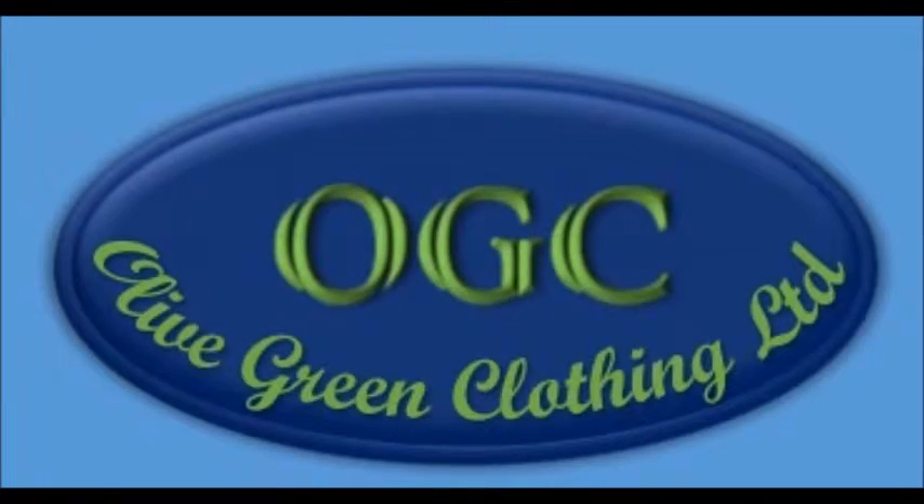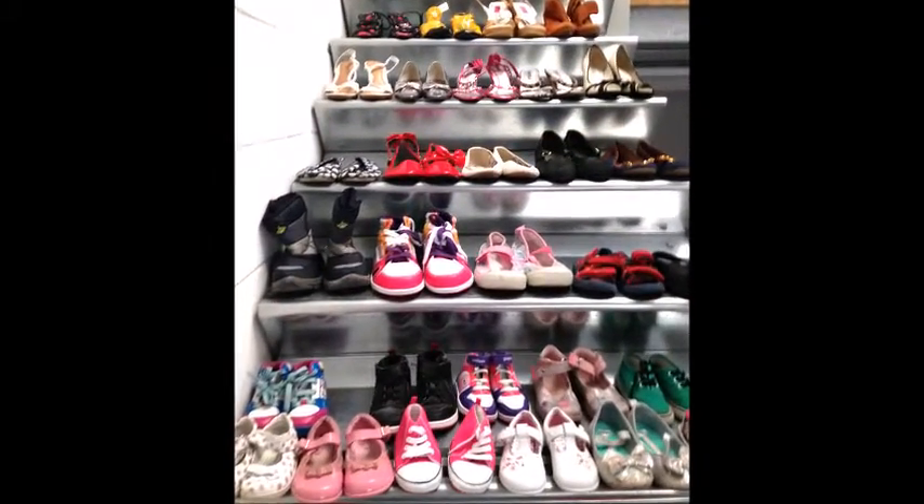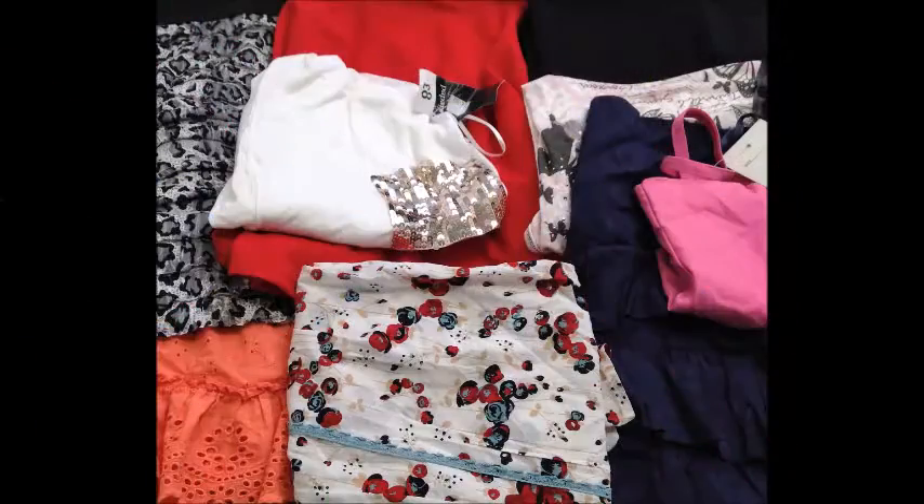Olive Green Clothing Limited is a recycling company supplying second-hand clothing. Our expert staff sort the best quality clothing for our customers — high street fashion for children, women and men.